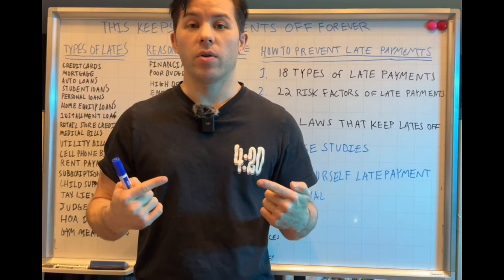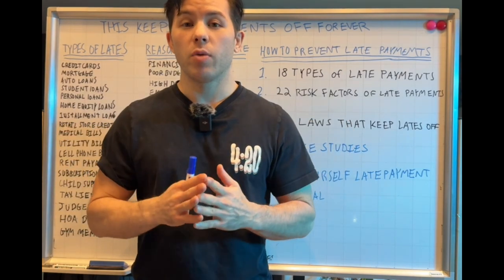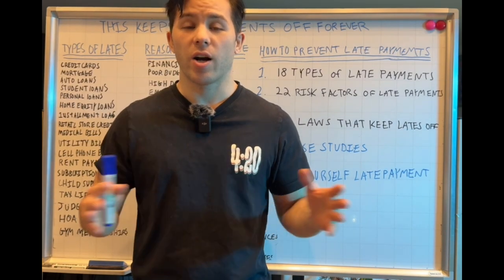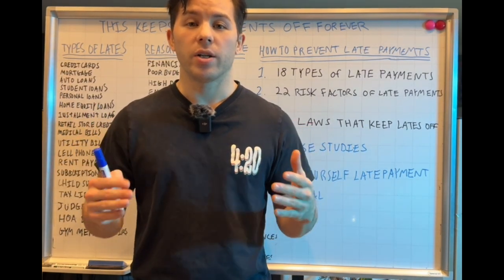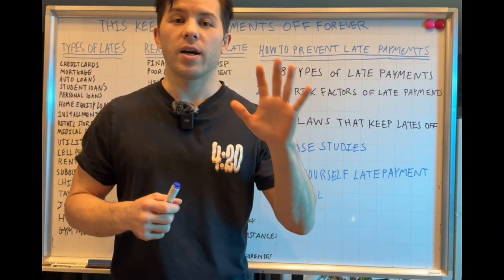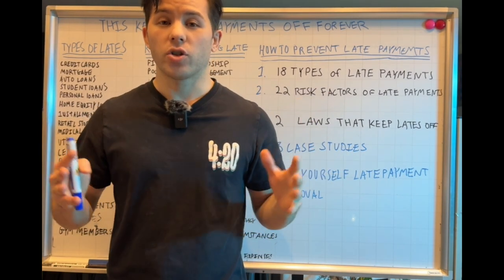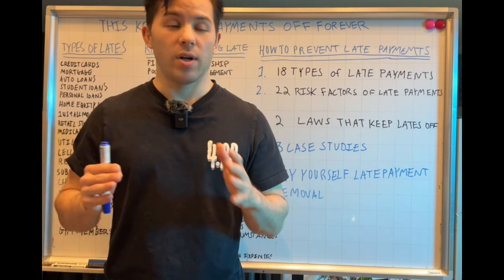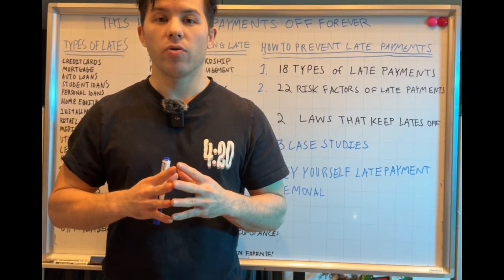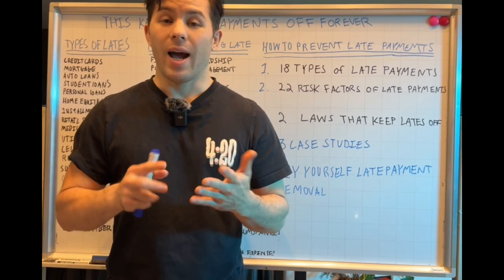This will be the best video on YouTube to remove late payments off your credit report and keep them off for good. Stay tuned and please watch this video in its entirety because I'm going to discuss everything you need in order to remove late payments. I'm not holding anything back — I'm going to show you how I remove them.